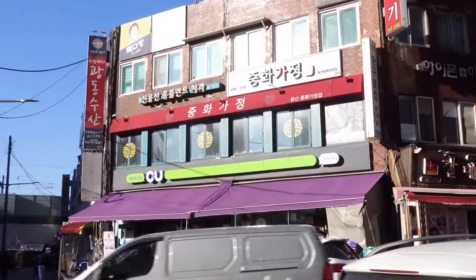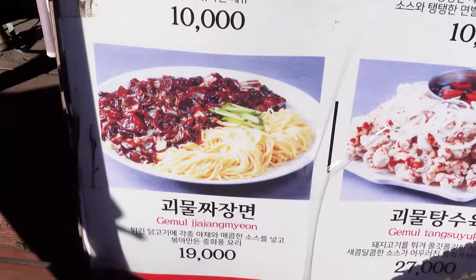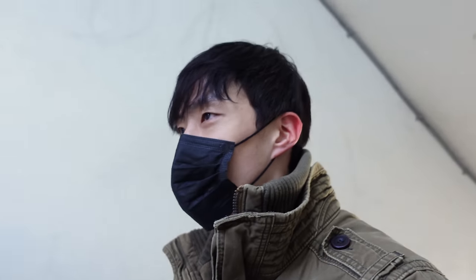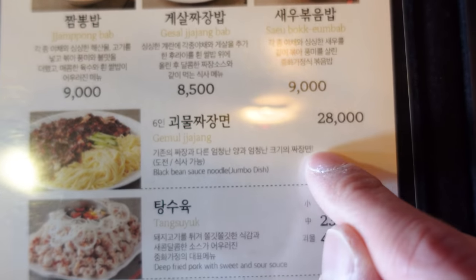My first destination is this Chinese restaurant. On their menu they had this thing called 괴물 짜장면, which translates to monster black bean noodles. This is exciting. How big could it possibly be? Priced at $22, this monster jajangmyeon is equivalent to six regular servings. Well, when it comes to the size, I'm pretty big myself. Let me take on this challenge.